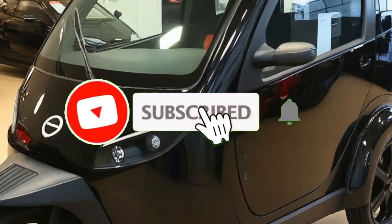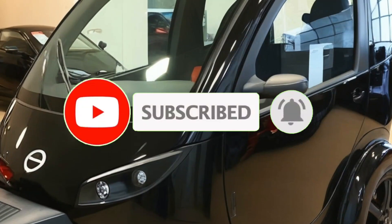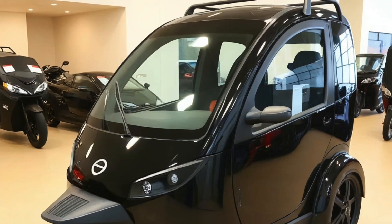Welcome back to A-Motors, your greater source for electric vehicles, innovative mobility, and everything on wheels. If it drives the future, you'll find it right here. Now, let's get into today's electrifying feature.